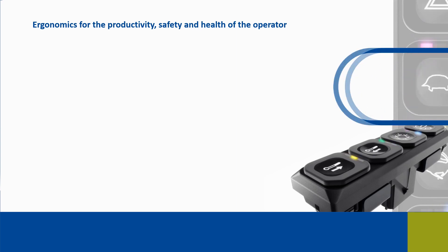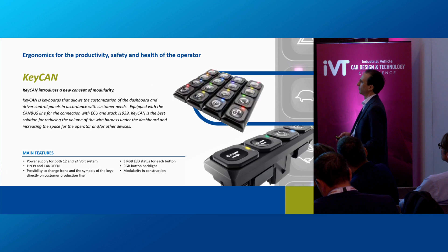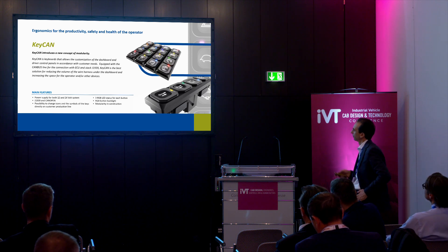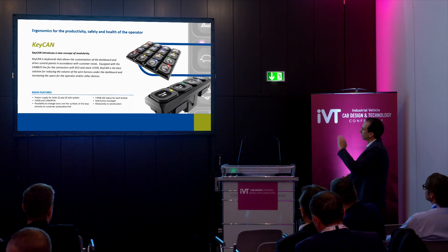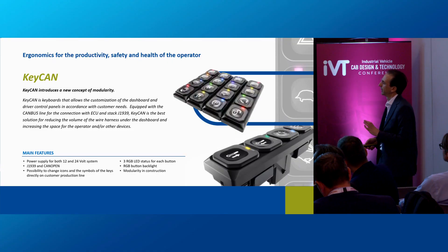The first product is KeyCan. KeyCan is a keyboard that allows customization of the dashboard and driver control panel in accordance with customer needs. It introduces a new concept of modularity: a key feature is the ability to simply replace the plastic plates with icons on top of the buttons, completely redefining the functions managed with the keyboard. This operation is very simple and can be done directly on the customer production line, making it a very important feature in terms of modularity.